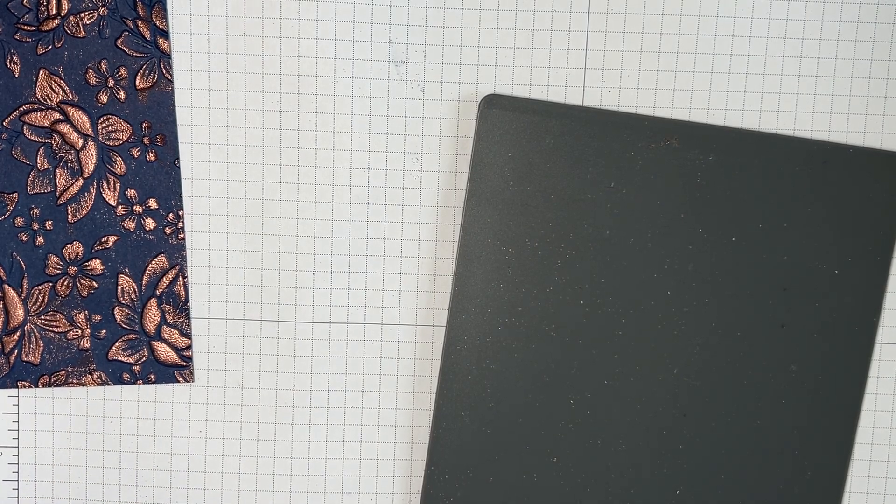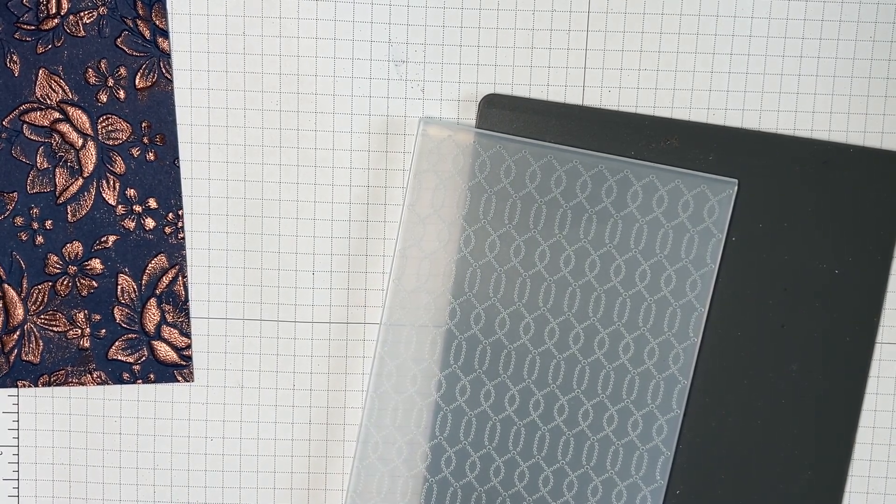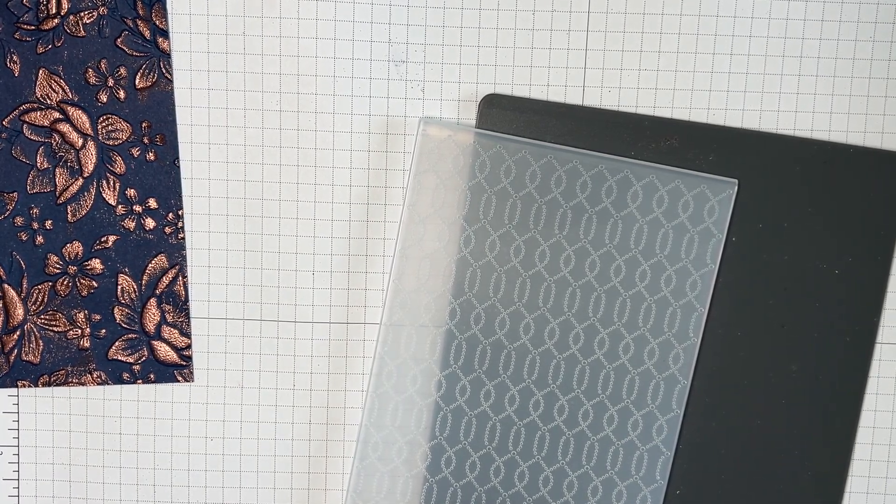I have a piece of Petal Pink — my brain stopped for a moment there, sorry — and I had it cut to two and a half by four, but it's gone AWOL. So I'm going to cut another one really quick.